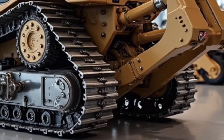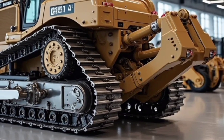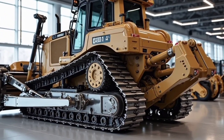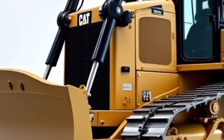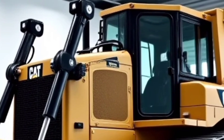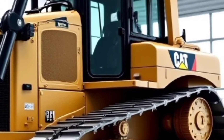But it's not just about muscle. The 2026 D16 is packed with smart technology, featuring Cat Grade with 3D integrated GPS and slope assist, making complex earth-moving jobs easier and more precise. With real-time feedback on blade position and site design, operators can stay productive and reduce the need for manual stakeout. The onboard display offers a user-friendly touchscreen interface with customizable layouts and real-time diagnostics to monitor machine performance and schedule maintenance proactively.